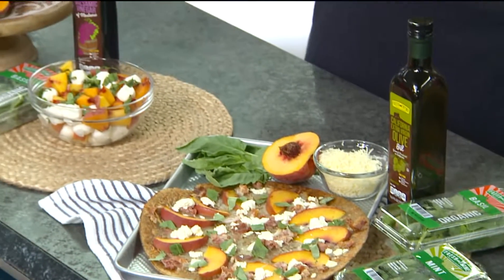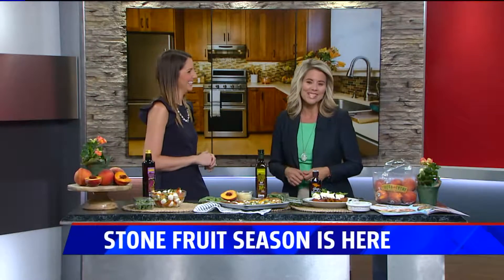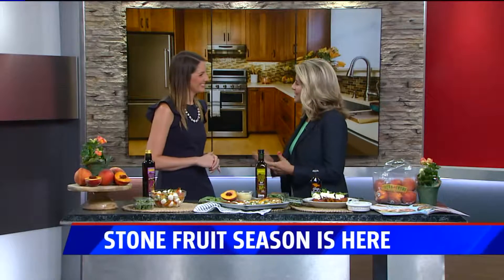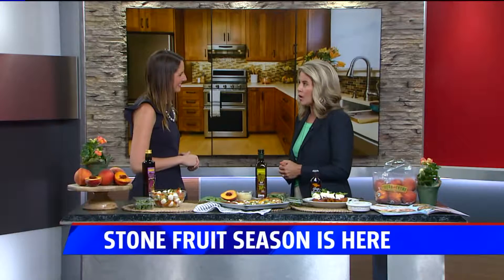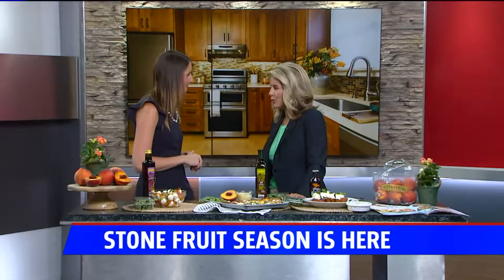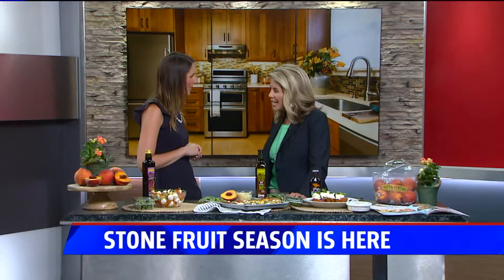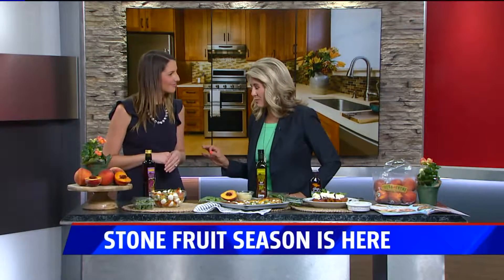Stone fruit season is here and we have nutritious and delicious ways to add them to your diet. Fresh Thyme's Carrie Clifford is here with better-for-you recipes. Only one in ten people are actually getting the recommended daily amount of fruit. The portion is two cups of fruit a day — just like two peaches a day. Carrie brought three ways to sneak those fruits in, and it's easy to get it in if we just make some time for it.